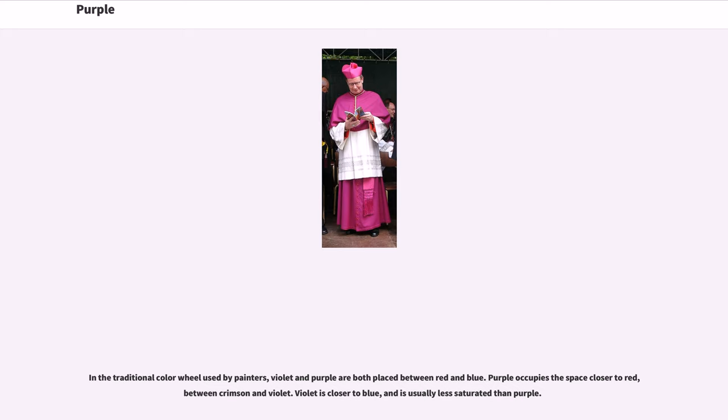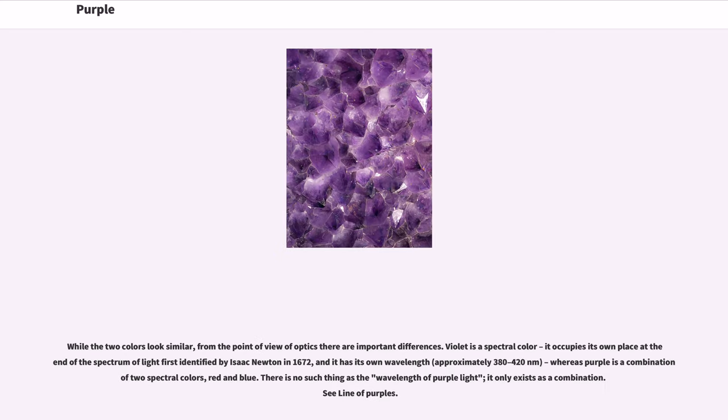In the traditional color wheel used by painters, violet and purple are both placed between red and blue. Purple occupies the space closer to red, between crimson and violet. Violet is closer to blue, and is usually less saturated than purple. While the two colors look similar, from the point of view of optics there are important differences.